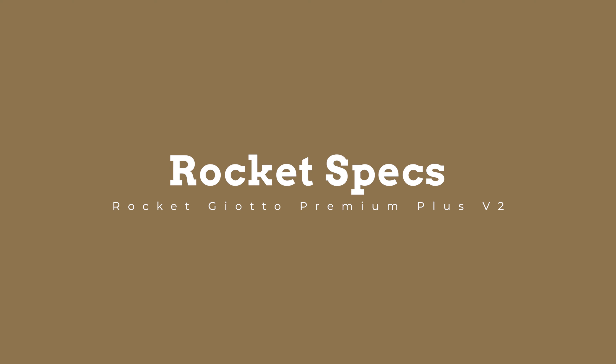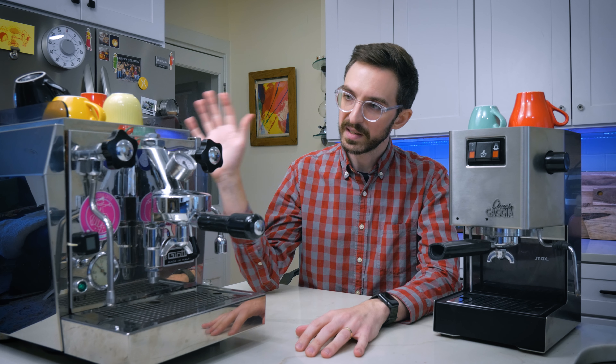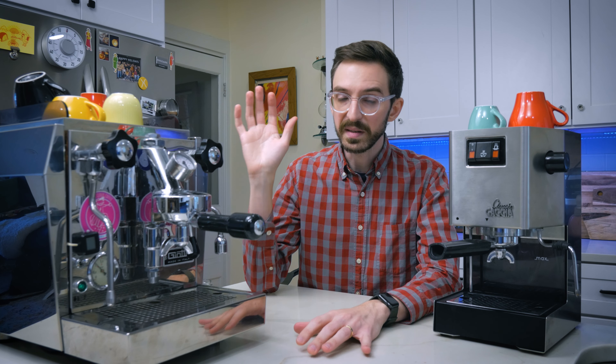Rocket is one of the big players in the prosumer home espresso market, and these are heat exchange machines with E61 group heads. Essentially what that means is that you're going to be able to brew espresso and steam milk at the same time. The E61 group head circulates water continuously, meaning that whenever you go to pull a shot you're going to have really good temperature stability. This is basically an Apartamento which can be found new for about $1,750 and occasionally refurbished for hundreds less. I believe I paid $1,200 refurbished about 10 years ago. Some downsides compared to the Gaggia is that it is physically huge and takes about a half hour to warm up because it has such a high capacity.